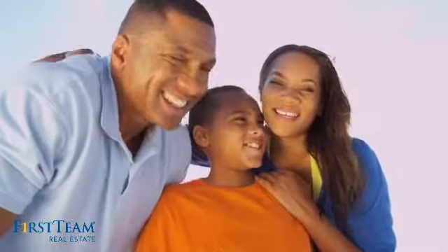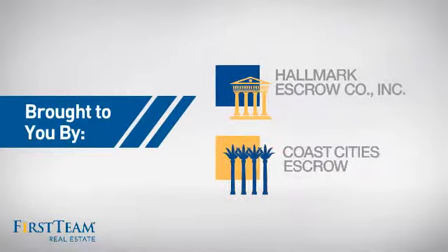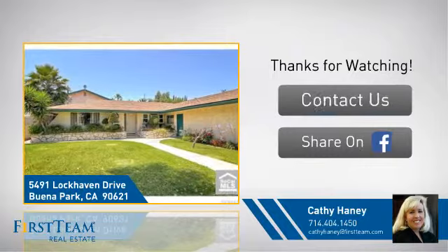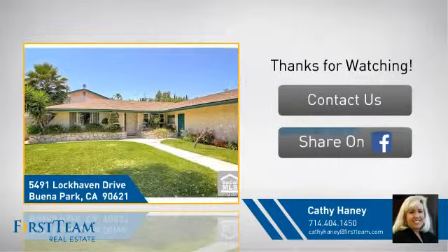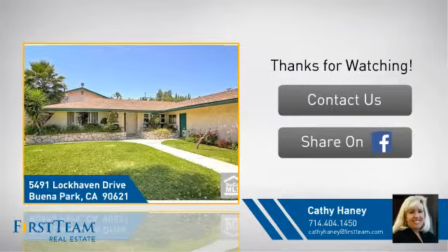All these great features add up to a property that might be not just your next house, but your next home. On behalf of this video sponsor, thanks for watching. If you're interested in learning more, click on screen to contact us for more information, or share this property with your friends. We look forward to hearing from you.